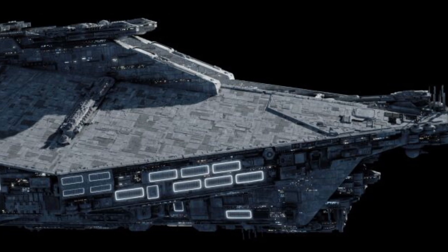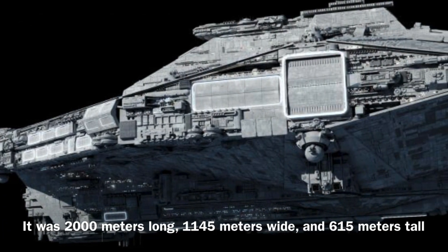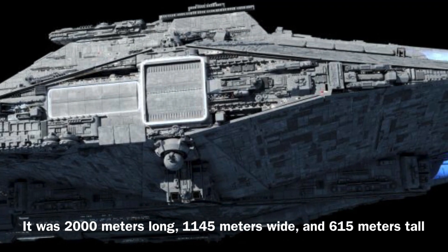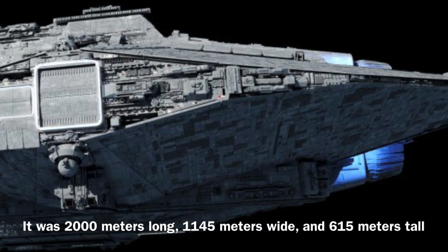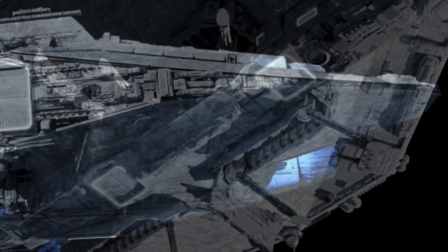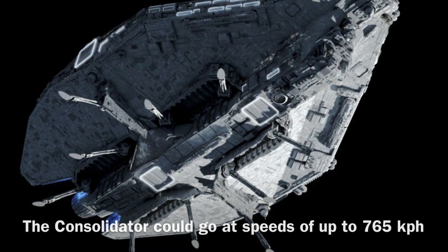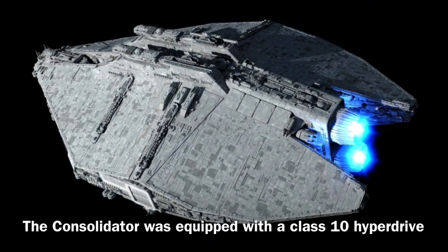Now to the stats: the Consolidator was 2,000 meters long, 1,145 meters wide, and 615 meters tall, and it was capable of landing on the surface of a planet. In addition, the vessel could go at speeds of up to 765 kilometers per hour, and it was equipped with a class 10 hyperdrive.